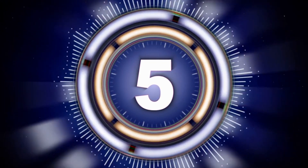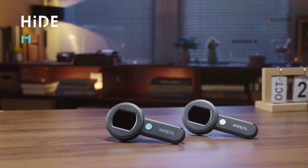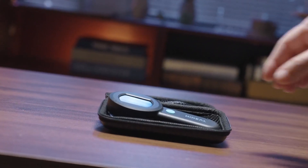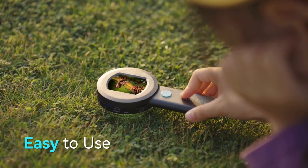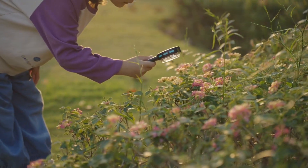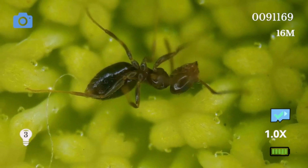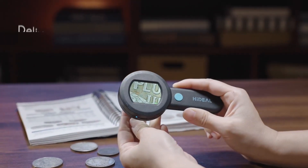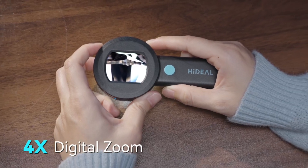Number 5: Hydeel Pocket Microscope. The HP30 USB Digital Magnifying Glass is an excellent tool for both kids and adults, designed for magnifying objects with ease. With a 100x magnification, this handheld microscope offers clear and detailed views, making it ideal for coin collectors, jewelers, and those interested in examining trichomes or other intricate details. The built-in light enhances visibility, ensuring the object is well-lit for better observation.